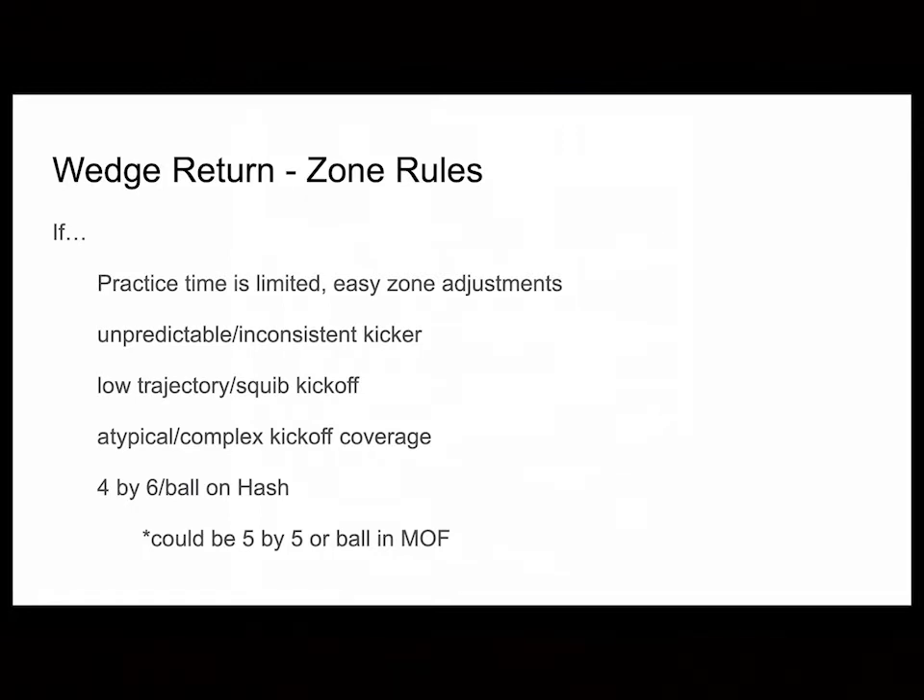If they have complex kickoff coverage — in our 12 games last season, only one kickoff unit was complex in terms of shifting, moving guys around, having different formations, placing the ball in different places. Some other teams did variations of that but not to the full extent. A wedge return can help fix those problems, and you can still run wedge with a four-by-six or five-by-five formation, whether it's on the hash or in the middle. It doesn't matter.